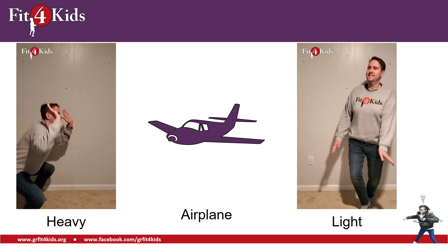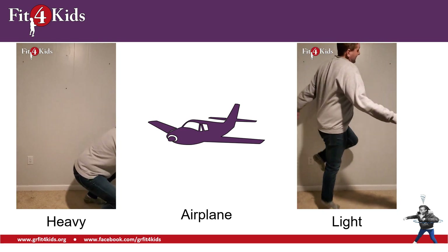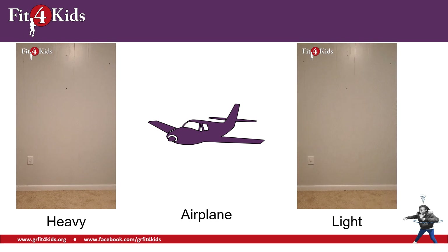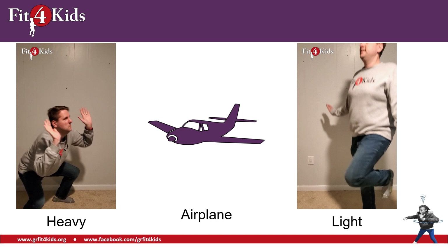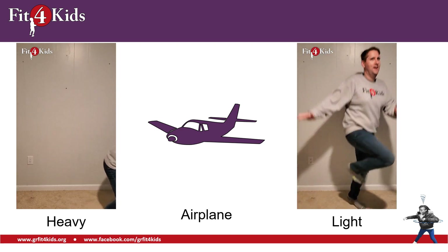Here we have an airplane. Is an airplane heavy or is it light? I know I've sat in an airplane before — I don't think I could pick one up. An airplane is heavy.